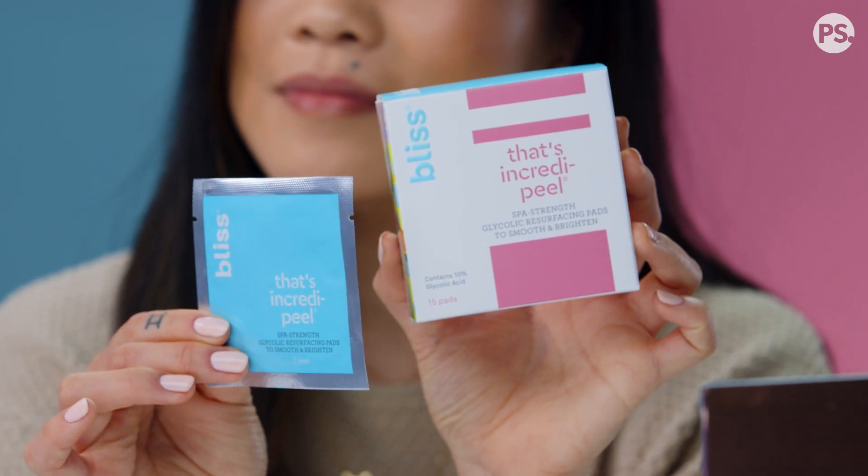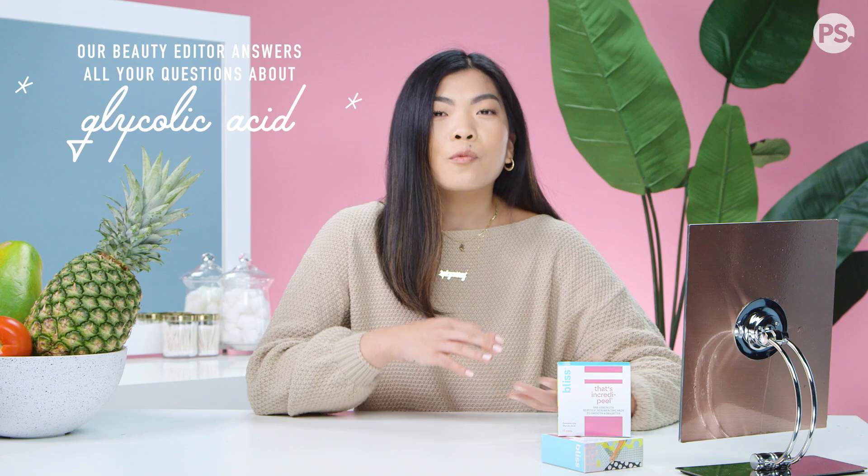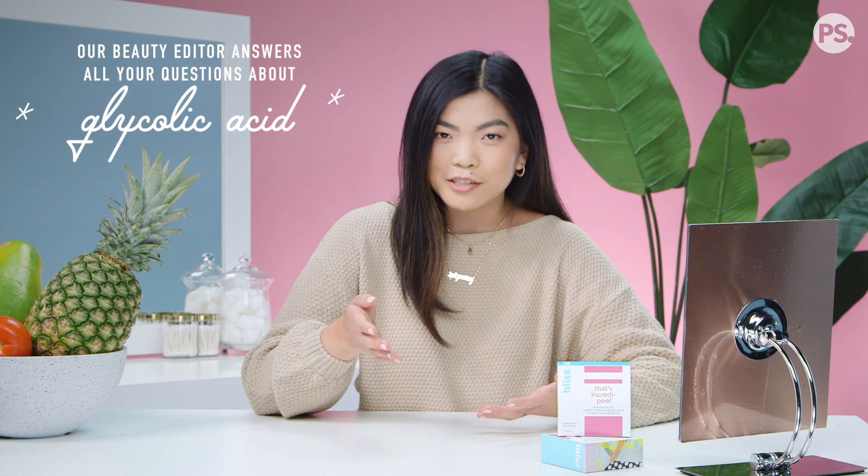As a beauty editor, I get a lot of messages from you guys, and lately I've been getting a lot of questions about glycolic acid. What is it? How does it work? What does it do? And most importantly, should you add it to your skincare routine?